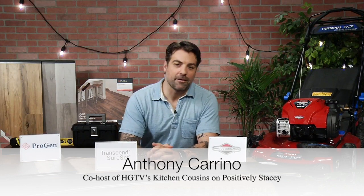Spring is finally here, with the promise of warm weather, and people are ready to start their home improvement projects. Joining us today is contractor Anthony Carino, the co-host and star of HGTV's Kitchen Cousins. Welcome, Anthony. Thanks for having me.